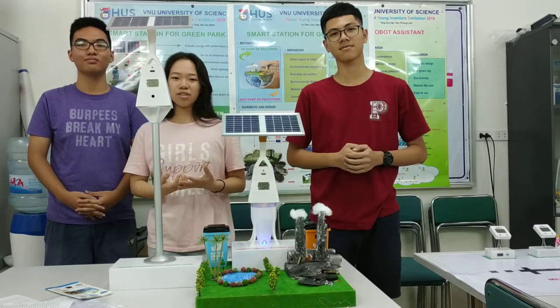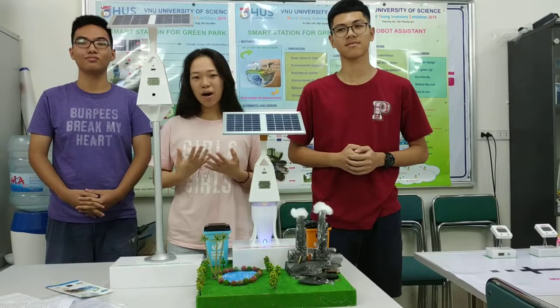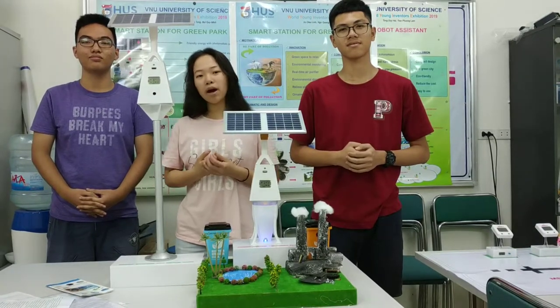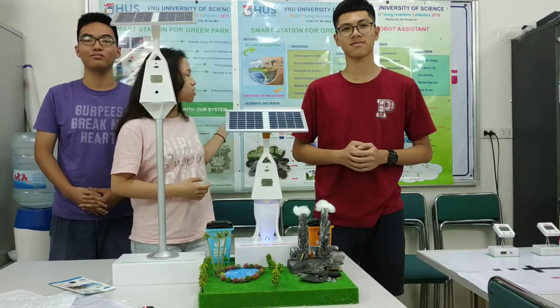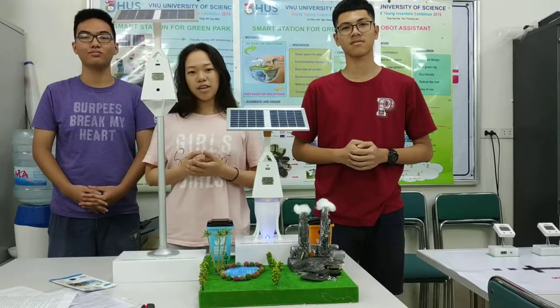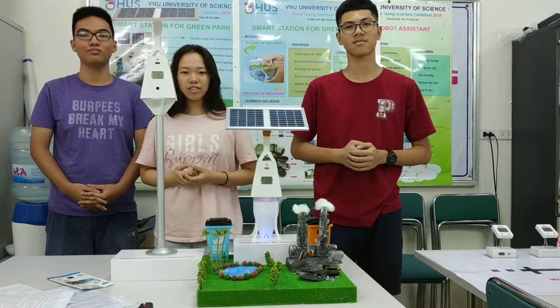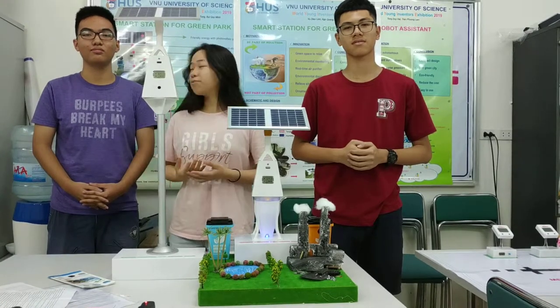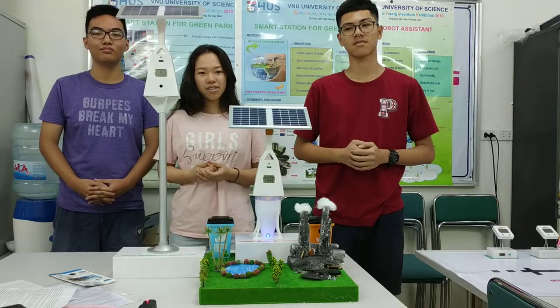The invention focuses on researching and designing a system for real-time monitoring of environmental parameters such as temperature, humidity, and dust concentration in the air. Moreover, it will act as a station with an air purifier and smart garbage collection using eco-friendly energy. Next, Mr. Ming will show you how our system works.